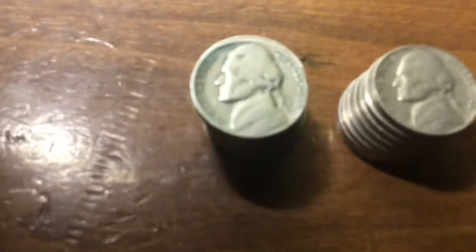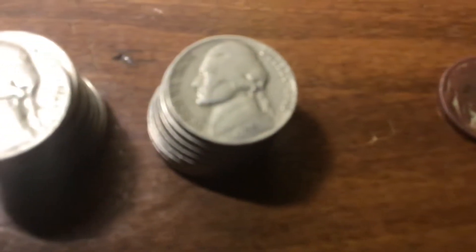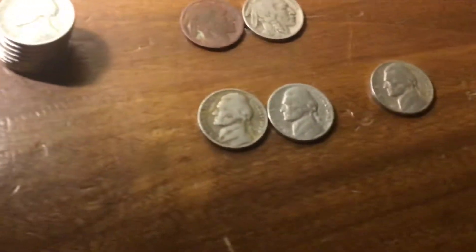Got 18 old Jeffersons here — 10 in this stack on the left, 8 more right there. We got 21 in total. Here are the other 3.